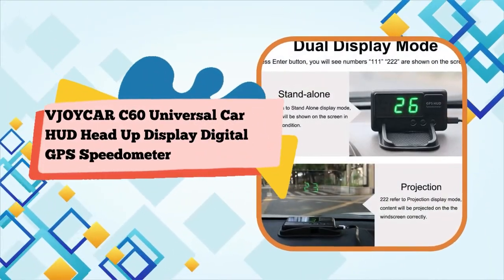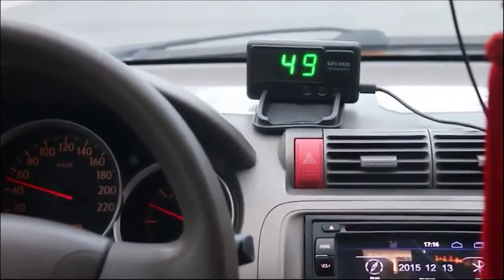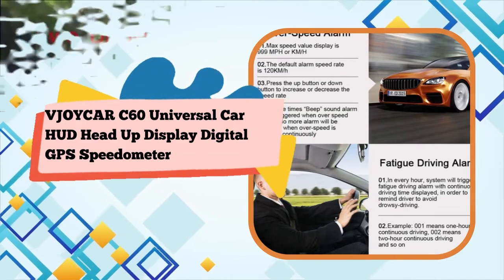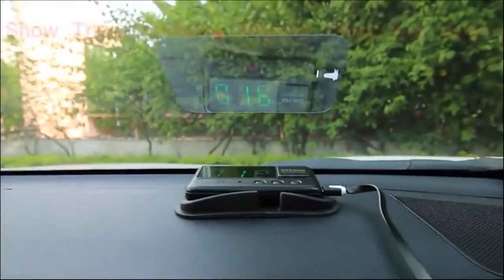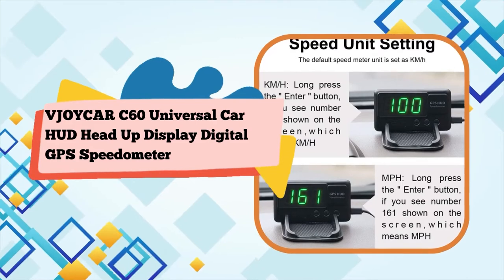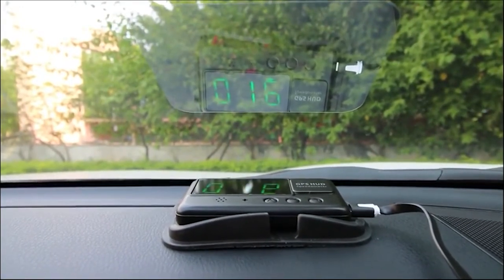This product is absolutely amazing. Press the enter button — when you see the number 111, it refers to normal display mode; content will be shown on the screen in normal condition. With the mat, you can make it stand up on the dashboard and watch the data through the screen. Press enter again — when you see 222, it refers to reflecting display mode; content will be shown on the screen in reverse in order to be reflected correctly on the windscreen. The data will then display on the windshield using a film.